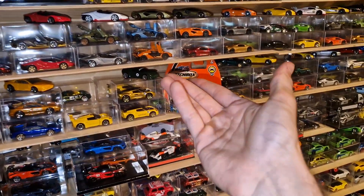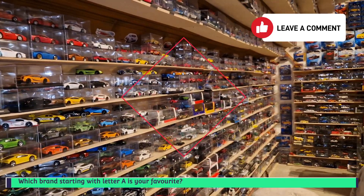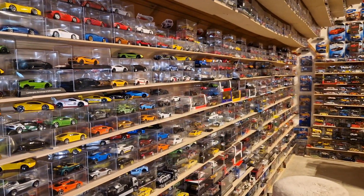So that's it! Which brand with the letter A is your favorite? Feel free to write it in the comments down below. Thank you for watching, and stay tuned for the other videos of the series. See ya!